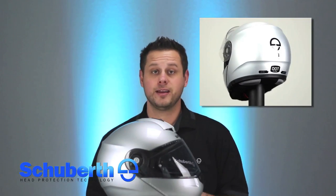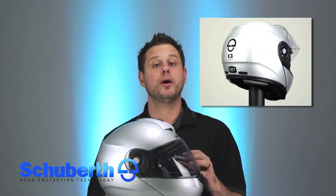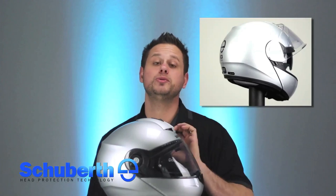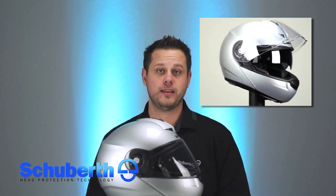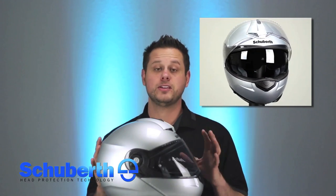Next is the aeroacoustics. We've always been known for creating the world's quietest helmets, and the C3 Pro is no exception. The C3 Pro now creates only 82 decibels of sound — two decibels better than the C3, three decibels better than the S2, and five full decibels better than the SR1. This is truly an incredible helmet that creates almost no wind noise in clean airflow.